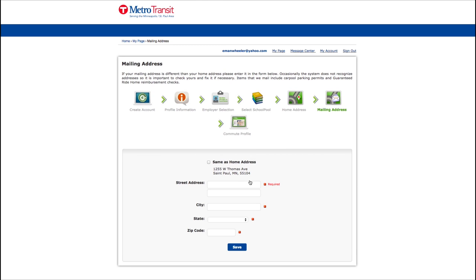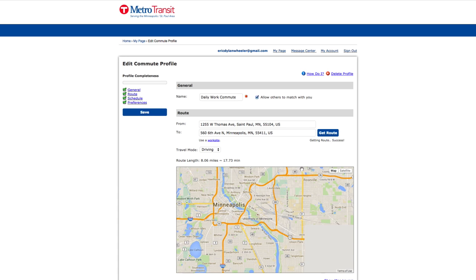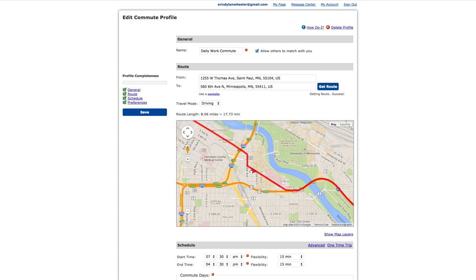Then, confirm your mailing address, which is needed if you sign up for the Guaranteed Ride Home program or request a carpool parking permit. Please note that your full name, home address, and contact information are kept confidential until you choose to share that information with another carpooler. You can now set up preferences that will complete your commuter profile. You can adjust this map in the event that you have a stop on your way to work, at daycare for instance.